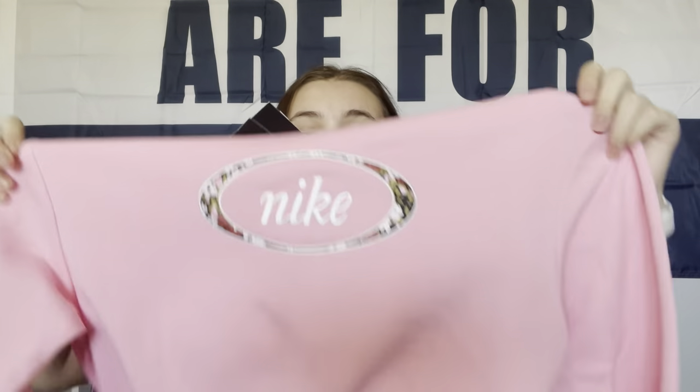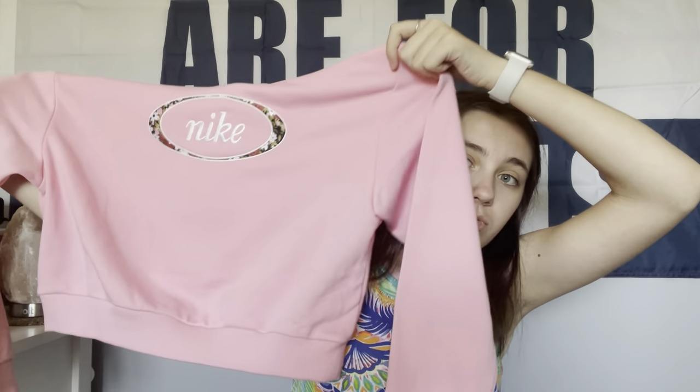That is all I got from Marshalls. Next store we went to was Nike, where I got these sweatpants, and they were on clearance for $24.97. And then the last thing I got from there was this cropped pink sweatshirt, which was also on clearance for $24.97. That's all I got from Nike.